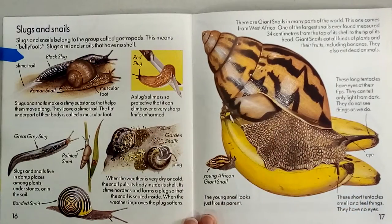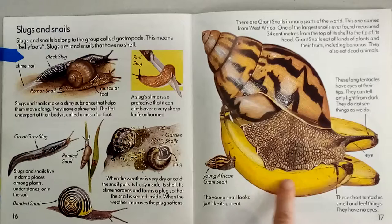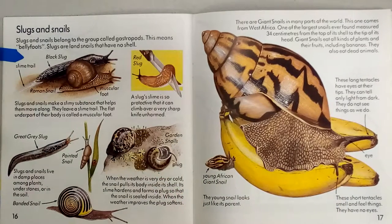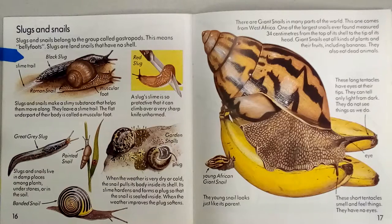There are giant snails in many parts of the world. Do you see this giant snail? This one comes from West Africa. One of the largest snails ever found measures 34 centimeters from the top of its shell to its head. Giant snails eat all kinds of plants and their fruits, including bananas. Do you see this snail eating the banana? It is bigger than a banana — can you imagine a snail so big it is bigger than a banana? The long tentacles have eyes at their tips — they can tell only light from dark, not like we see. The short tentacles smell and feel things. This is a young African snail and the young snails look just like the parent, just smaller.